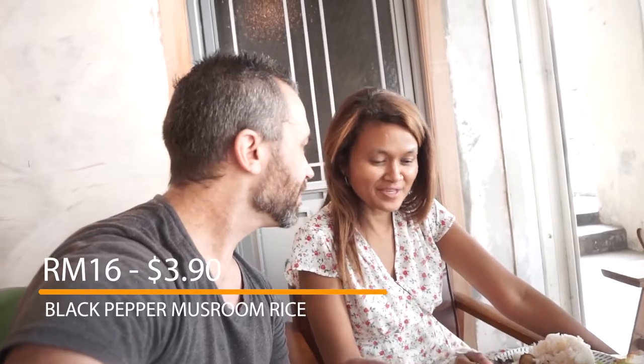Unfortunately they didn't have the Thai spicy rice, so we had mushroom black pepper rice instead. It's okay, and the panini is pretty good as well.